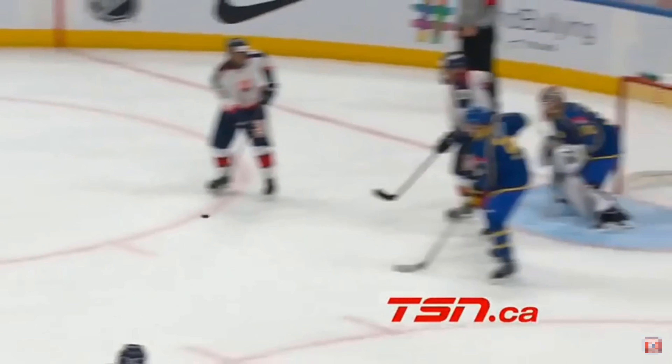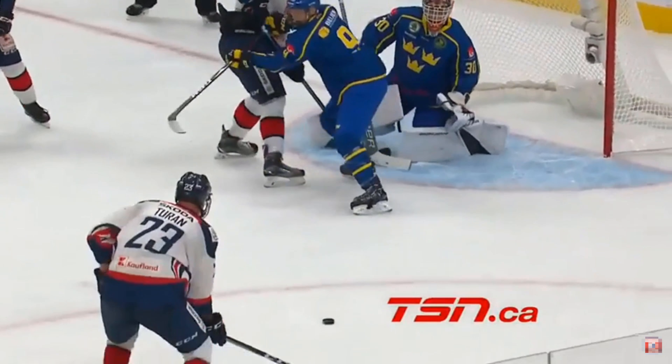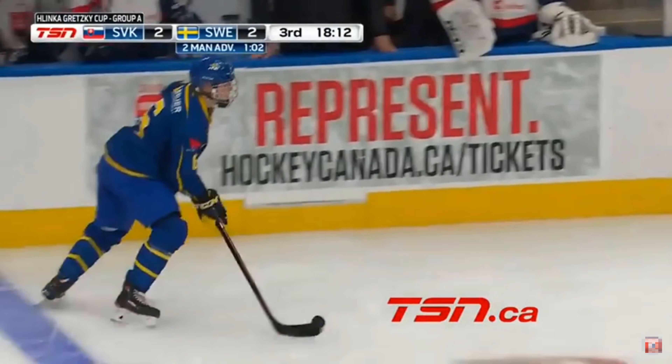This is an excellent shot. A turnover creates it, then he just stops, holds up — this is the poise and the patience. As he gets in there, he just picks that spot and what an excellent release, right up and over the shoulder of Kozel.